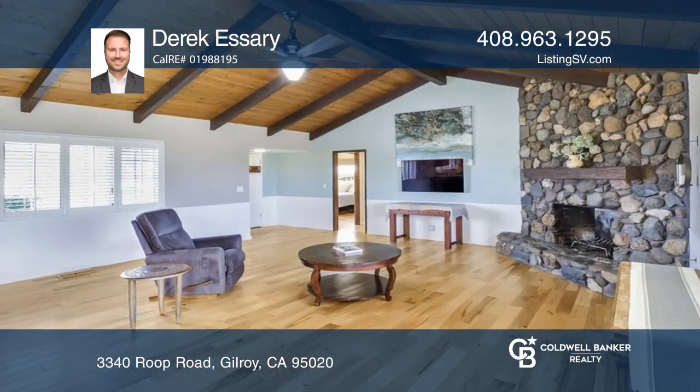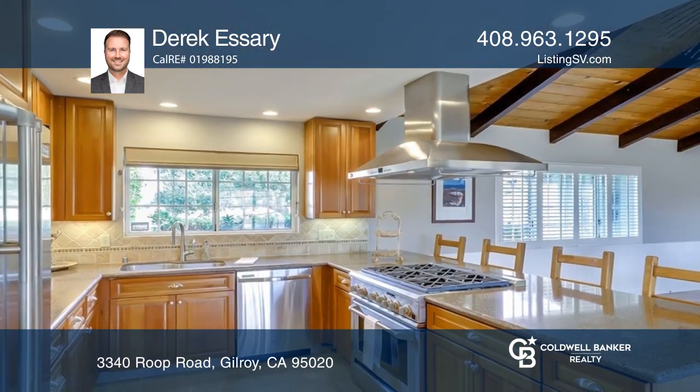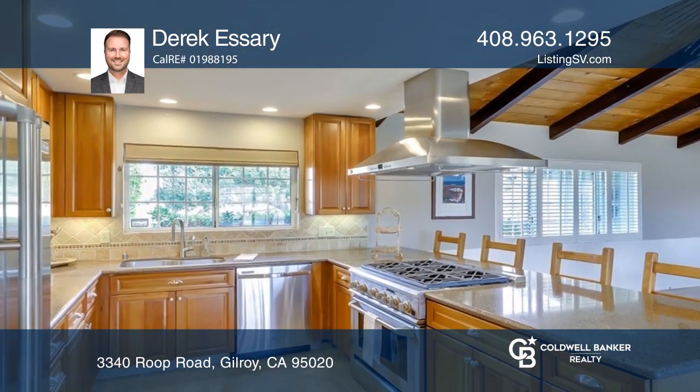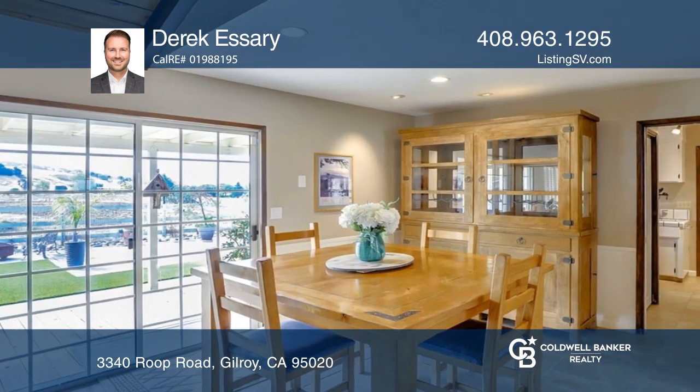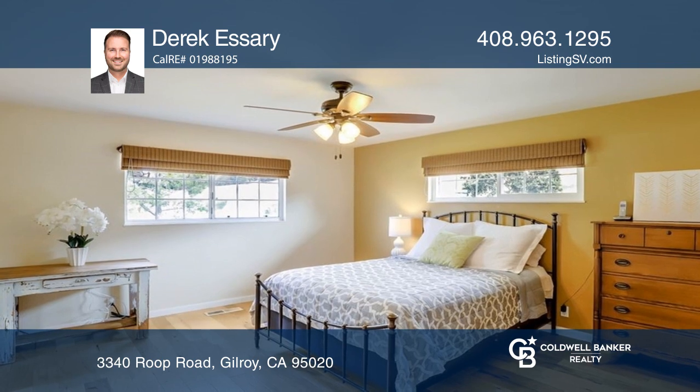Welcome to this stunning single-level country property on just under one acre. Enjoy the beautiful valley and rolling mountain views. As you enter the home, the open concept great room with vaulted ceilings greets you.